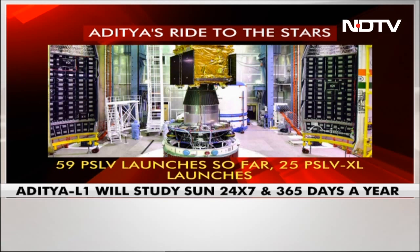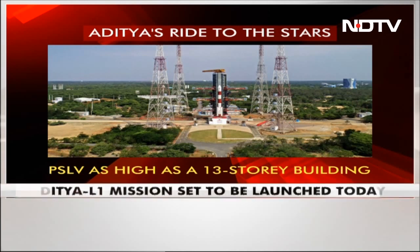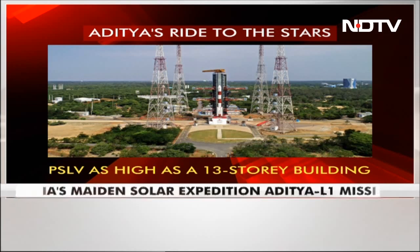The rocket is 44.4 meters high — in other words, as tall as a 13-story building. The PSLV-XL has a launch weight of 321 tons.